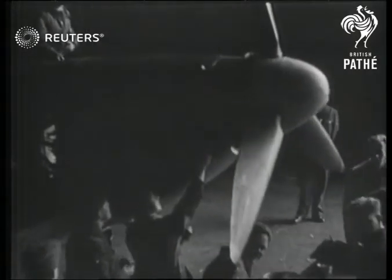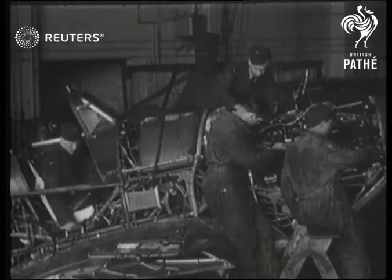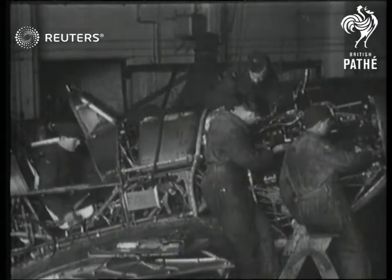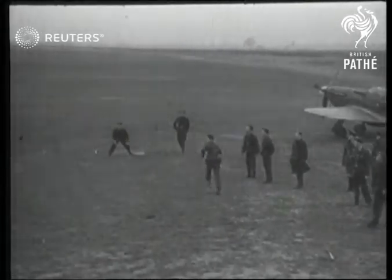All the intricate work demanded of an operational squadron is carried out by Canada in Britain. It's Canada in Britain — their spare-time games tell you which side of the Atlantic they come from.